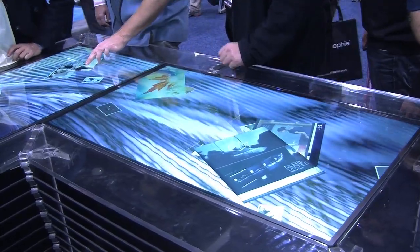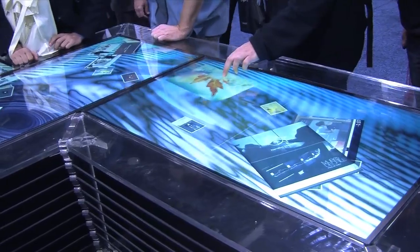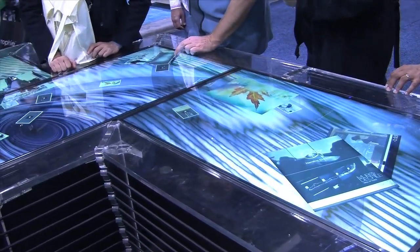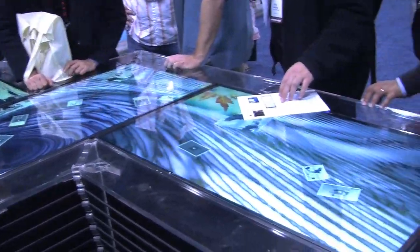So where do you see the uses of this type of panel? Right now it's mostly B2B use, meaning that we are in retail, we are in hospitality, we are in corporate lobbies, we are at museums and exhibitions. But we see this technology going more and more towards the consumer market.